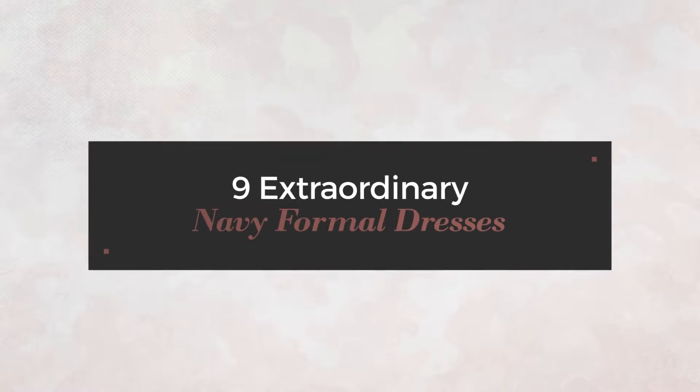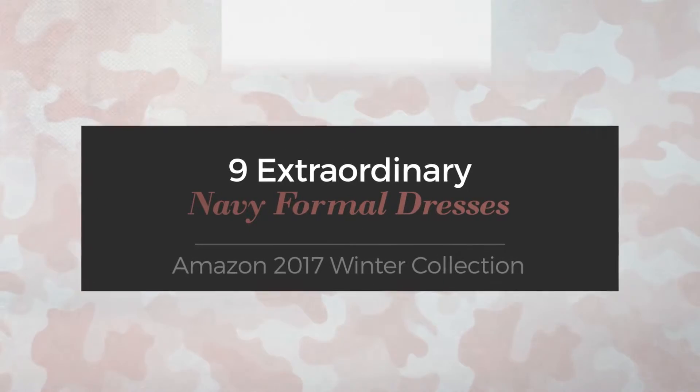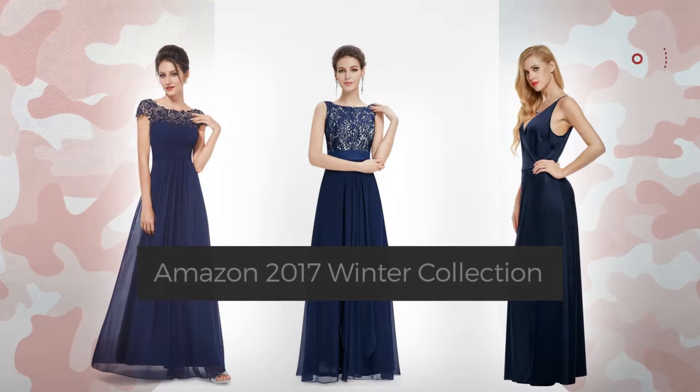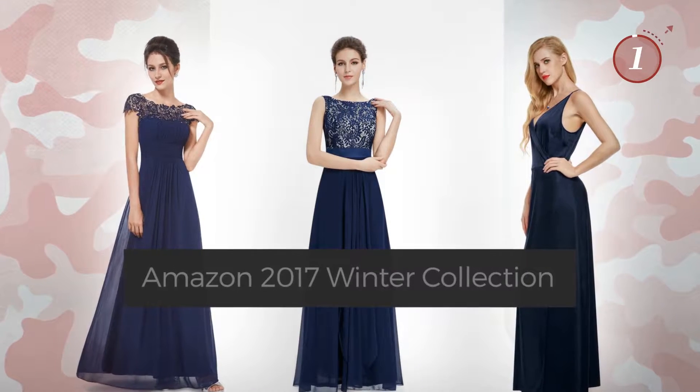9 Extraordinary Navy Formal Dresses, handpicked from over 3,000 fashion designers' catalogues. At any time, click the circle and get the details about your favorite dress.